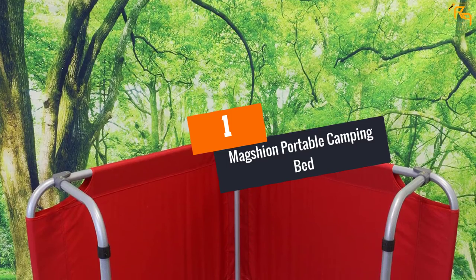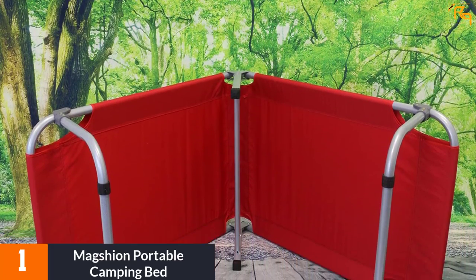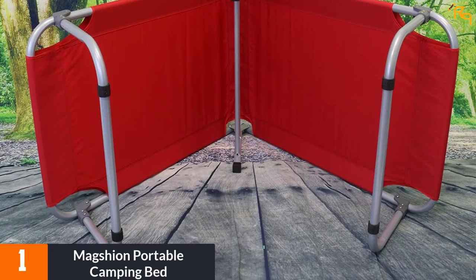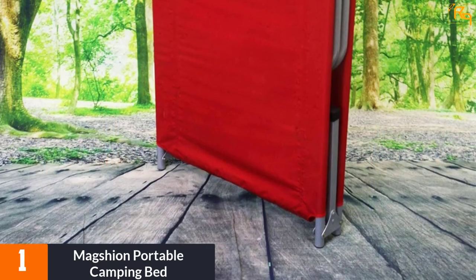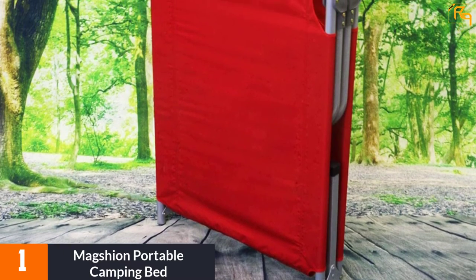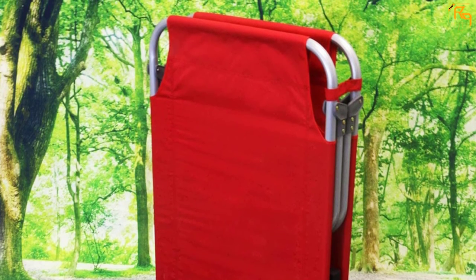At Number 1: Mag Cheyenne Portable Camping Bed. This is the best camping bed that you should buy on the market in 2021. It comes with amazing strength that makes it suitable for use by adults and kids. The best thing you will love about this camping bed is that it comes with premium quality 600D Oxford material which is both comfortable and washable. With this material, you can be sure that the camping bed is tear-resistant and waterproof, giving you the best camping experience.